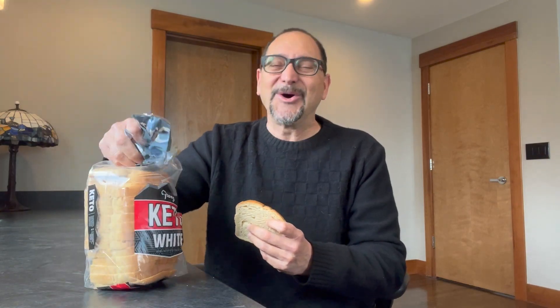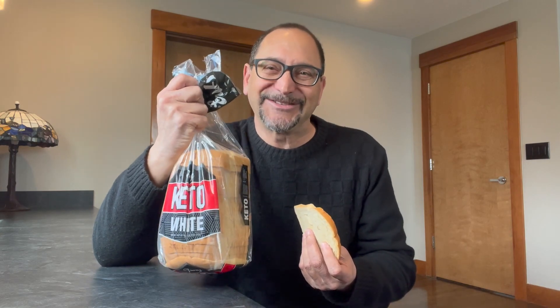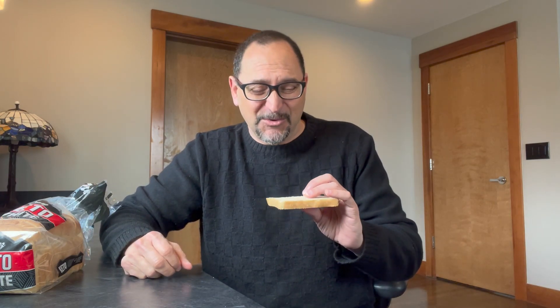This is Keto bread. The amazing thing about it — it's got only 35 calories in there. I get this at Costco, by the way. And I checked out the Costco at some other locations around the country. They don't have the same brand — it's not France Keto bread — but they have Keto bread. 35 or 40 calories a slice is basically what it is.